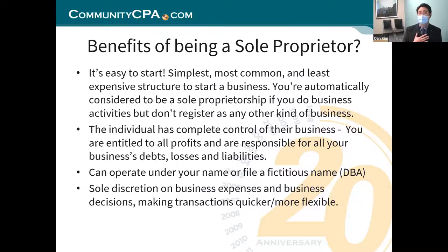You can also operate under your name or file a fictitious name. You can be Dan Kim doing business as Dan Kim, or you can apply to get a DBA — that's a fictitious name. In Minnesota they call it an assumed name, and you get that business name to run transactions. Sole discretion on business expenses and decisions, making transactions quicker and more flexible, are all part of the benefits.